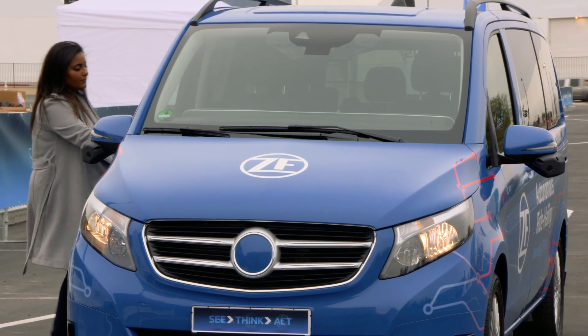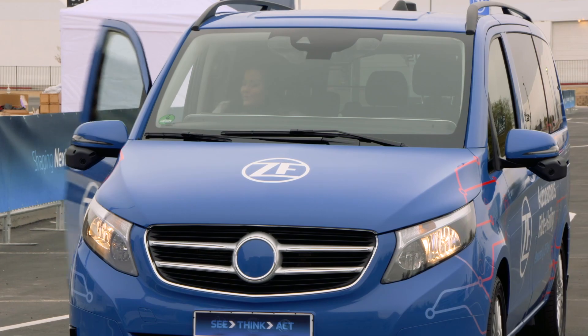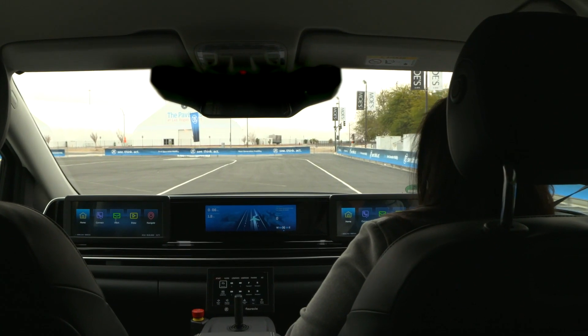Hey guys, Nicole Scott here from Mobile Geeks. I'm at CES 2019 and I am standing outside checking out a level 4 autonomous people mover. I'm at the ZF booth checking out their new Pro AI platform and they're actually partnered with Ego, who is a people mover based in Aachen, which is where Umit is based.